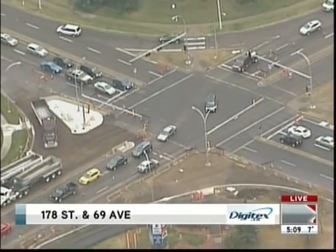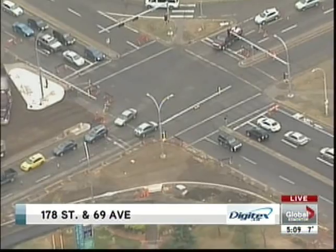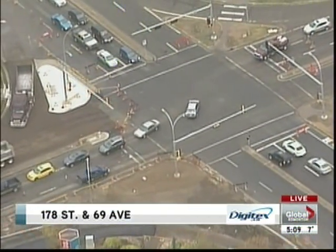All the way down to 62nd Avenue or Collingwood Road. So very, very slow going here for the afternoon drive. In particular, southbound traffic on 178th Street in the area of 69th Avenue.